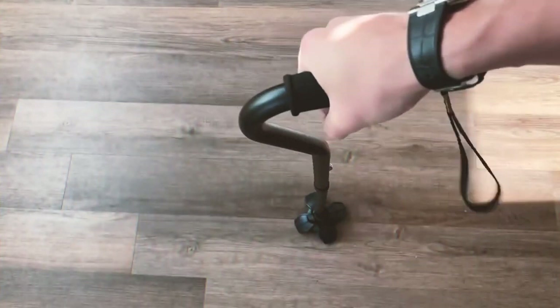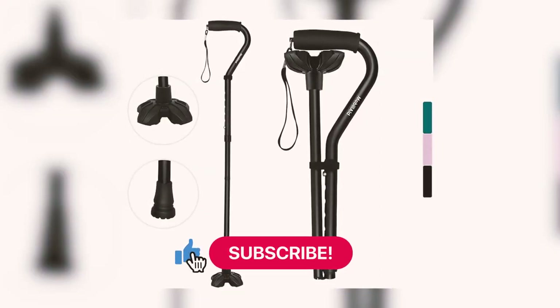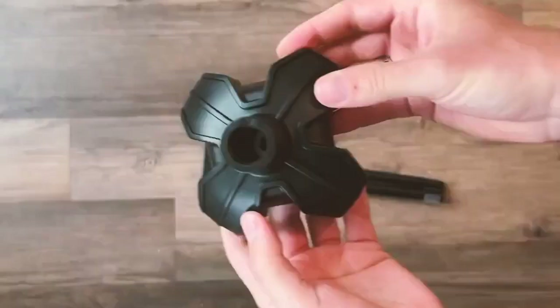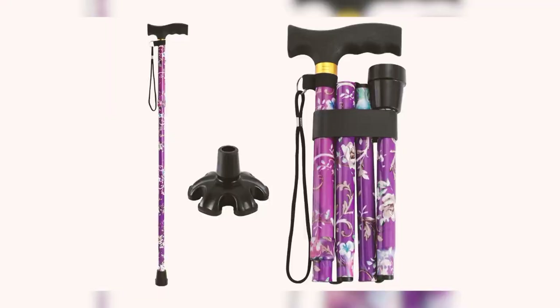Adjusting the height between 31 to 36 inches is a breeze, making it suitable for individuals of various heights. The four-legged design ensures no tipping even when unoccupied. Safety features include a non-slip rubber head and a pivoting quadruple pedal base, making it ideal for various terrains. Additionally, it's doctor recommended, assuring users of its quality.